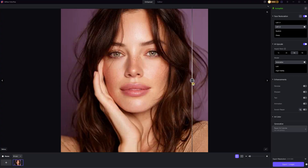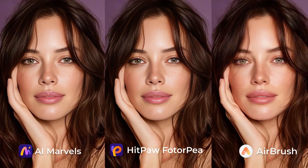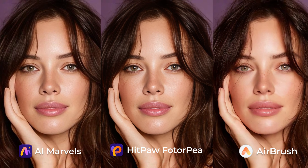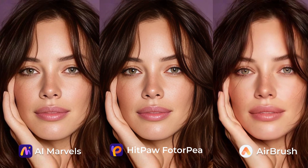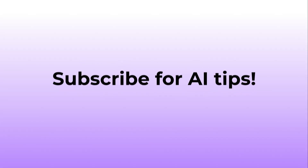That's all three AI image enhancers we tested today. Now let's take a look at the final results side by side. Which one do you think delivers the best improvement? All the tools I mentioned are linked down below in the description. Feel free to give them a try and find out which AI image enhancer works best for you.